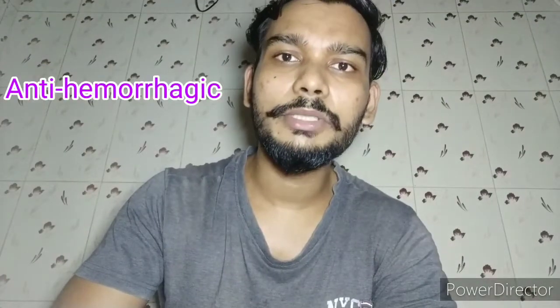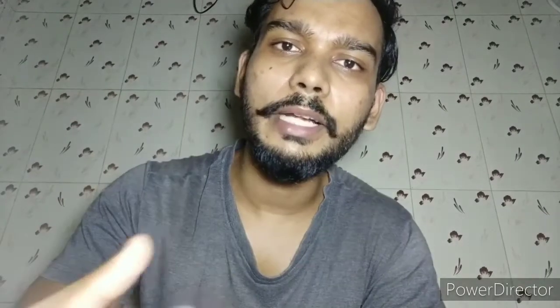Vitamin K is also called the anti-hemorrhagic vitamin because it helps with blood clotting in our body. Vitamin K is stored in the liver.